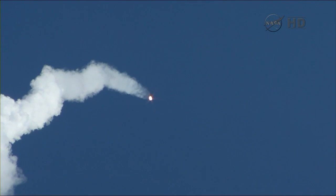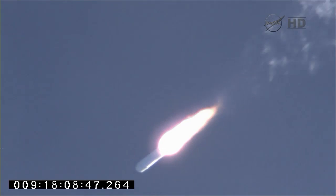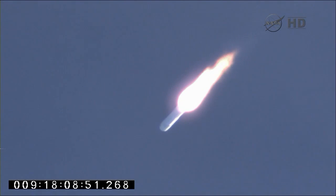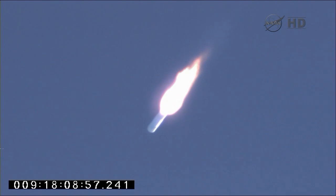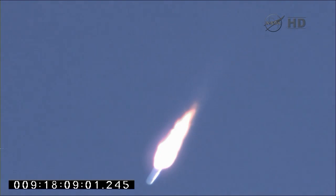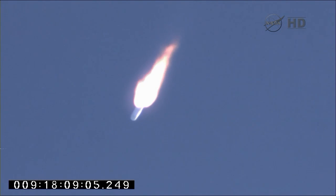Altitude is 45,000 feet. CVC steering remains good. Pressurization valve VNG3 is on. Core pressures remain nominal. Attitude is good. Velocity is 2,000 feet per second. Avionics systems remain healthy. Engine performance remains nominal.